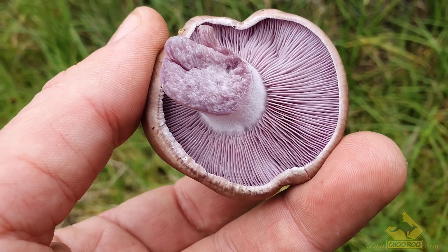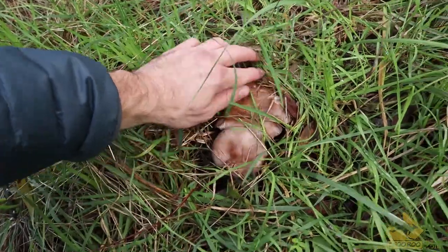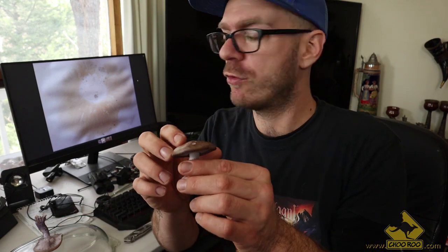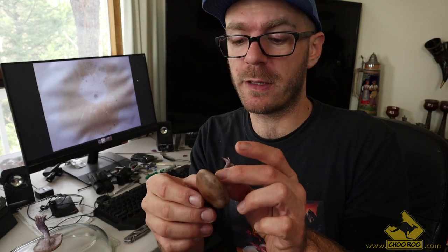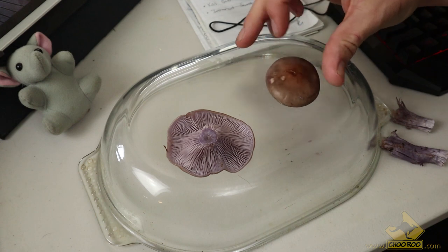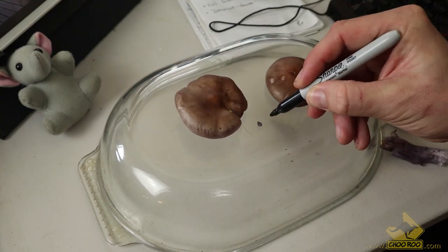Spore prints are one of the best ways to identify any mushroom. A spore print is essentially like the fingerprint of a mushroom — they're all a bit different, and the color distinguishes similar-looking mushrooms. When a mushroom sits upright, it slowly drops spores — up to 16 billion on an average mushroom — which wind, water, and animals carry away. But if you place the cap face-down on a piece of paper or glass in a spot with no wind or elements, the spores drop in one place and create a pattern — a spore print — that helps identify the mushroom.